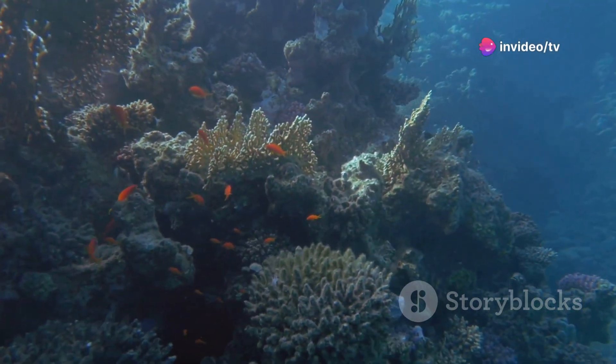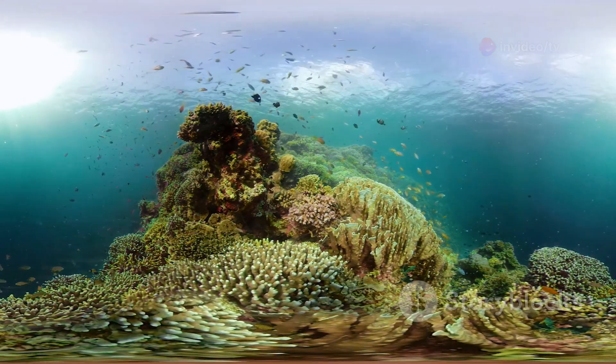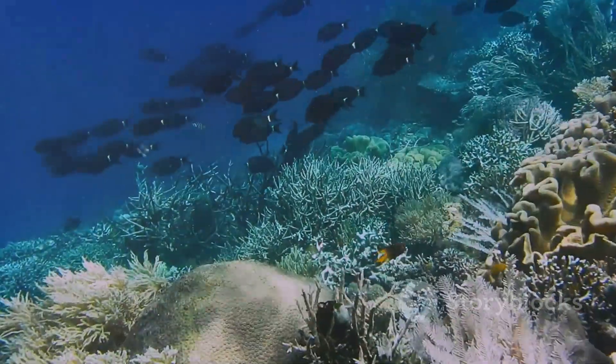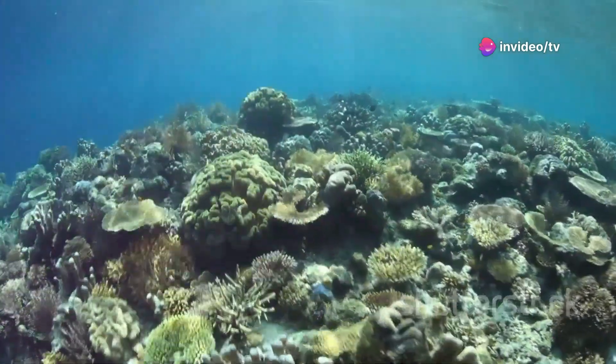Imagine a bustling city teeming with life — now imagine that city underwater. A vibrant tapestry of colors, shapes, and creatures. Coral reefs are the rainforests of the sea, home to a quarter of all marine species. These underwater cities are essential for the health of our oceans and millions of people worldwide.